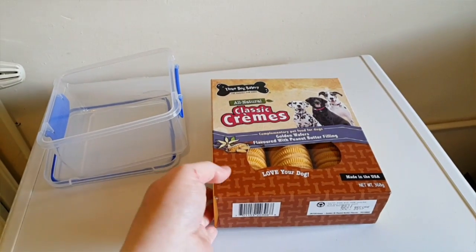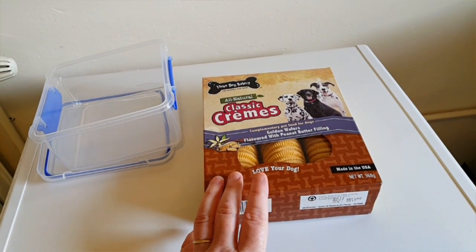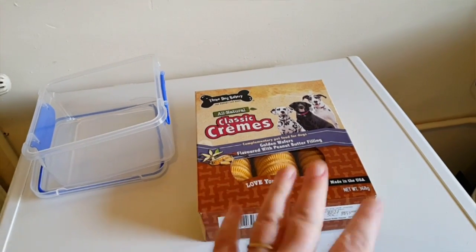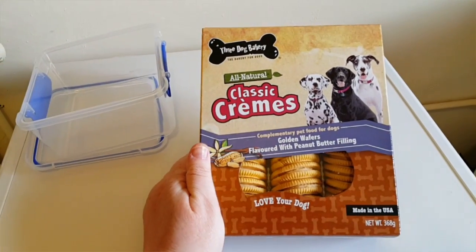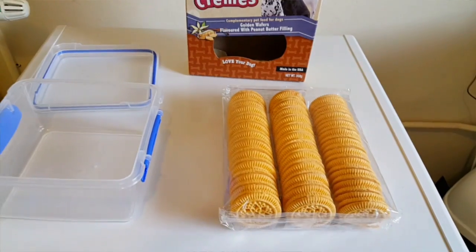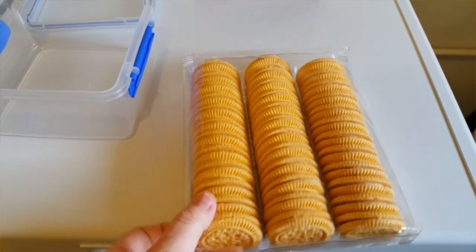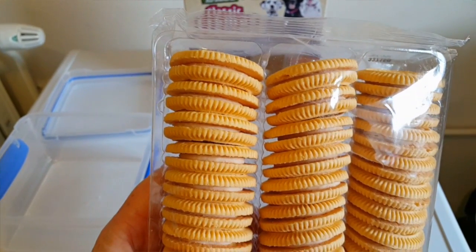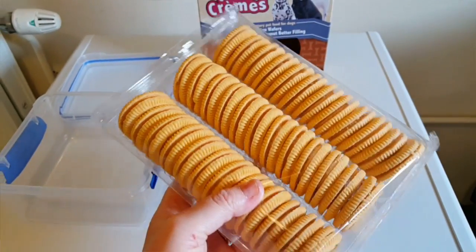Later on when the hamsters wake up, I'll film them eating it. It'll be following straight after this video, so it'll be like one big video like the blueberry biscuits were. They come in a nice little tray, neatly packaged, and they just look like Oreos but for dogs - and now for hamsters. I'm going to open the packet and put them in the tub.